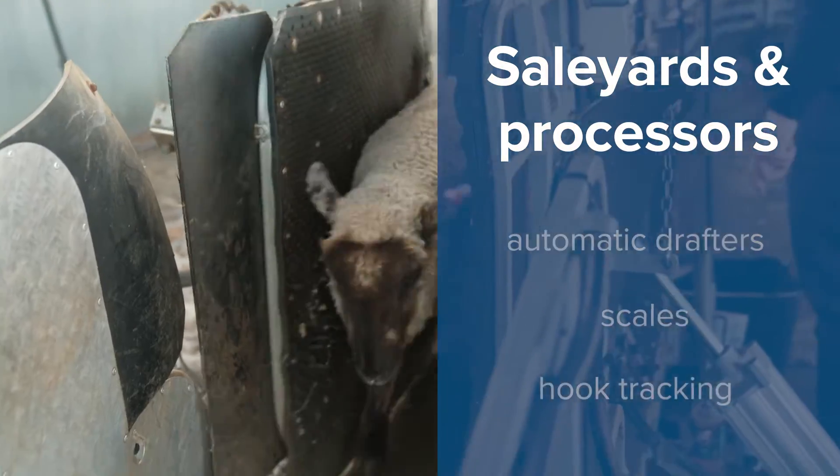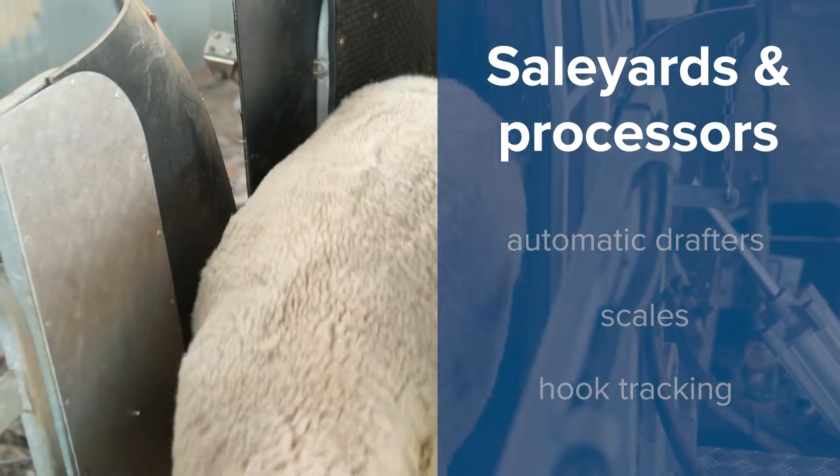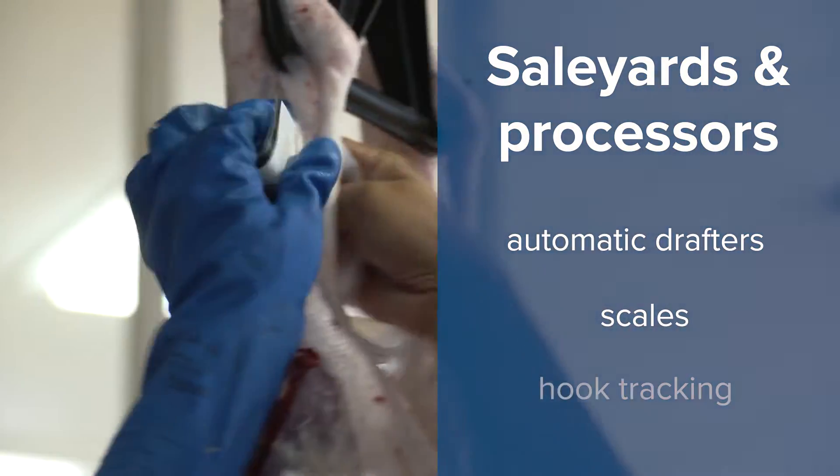Other optional equipment that can be used with the EID readers and software include automatic drafters, scales and hook tracking.